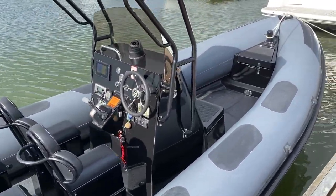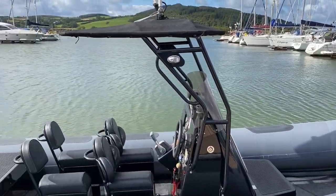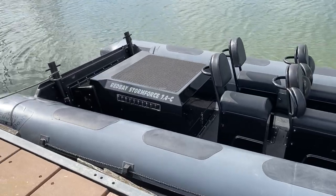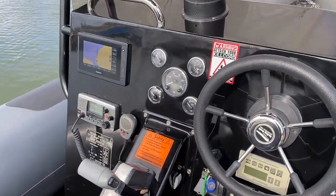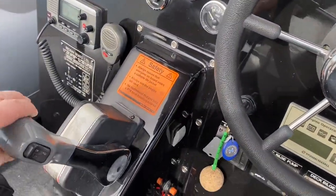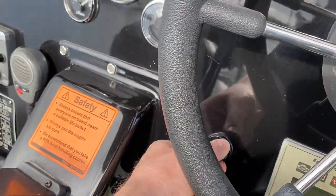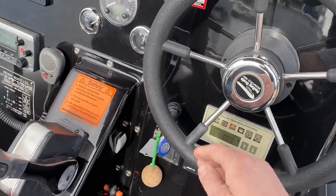We're going to get it out on Loch Swilly here today and put her through her paces to show you how this thing performs. She is absolutely stunning. We'll walk through the dash in detail when we get her out on the water, but for now we're just going to start her up. Make sure she's in neutral, make sure you've got the kill switch attached, make sure the leg is trimmed down — she's fully down on the trim gauge — and just turn the key to fire up.